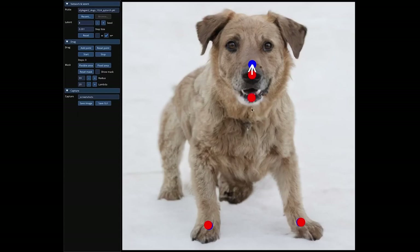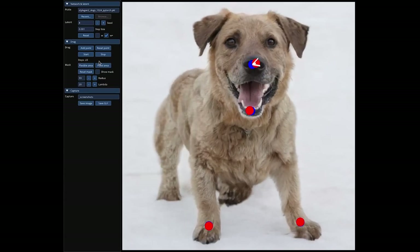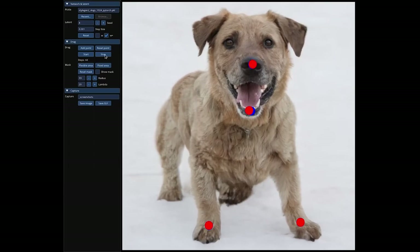DRAGGAN has two main parts. It has motion supervision, which guides the point you're moving towards the target position. And then it also has point tracking, which uses special features to keep an eye on the point that you're actually moving.